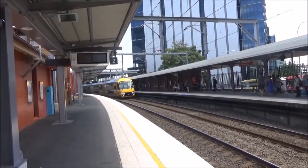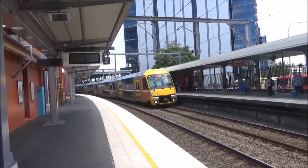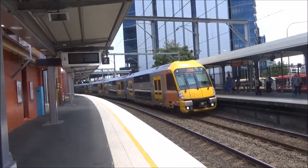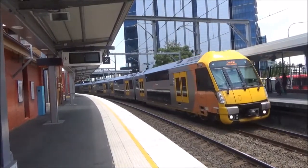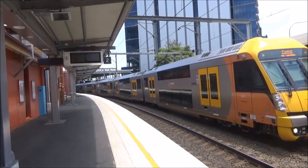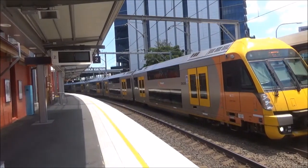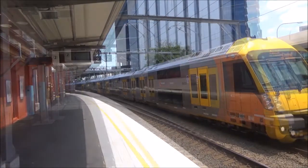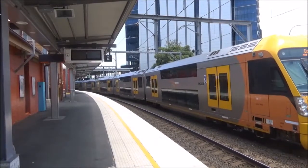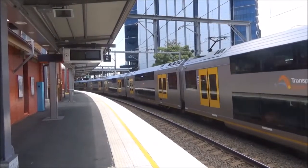Epping via Macquarie Uni service arriving on platform number 1. This would normally be a Horn's by Macquarie Uni service, but due to major track work between Berowra, Epping and Gordon, all trains on the North Shore and Northern line via Macquarie Park services are terminating at Gordon and Epping. Waratah set 858 is now departing platform number 1 on an Epping via Macquarie Uni service.